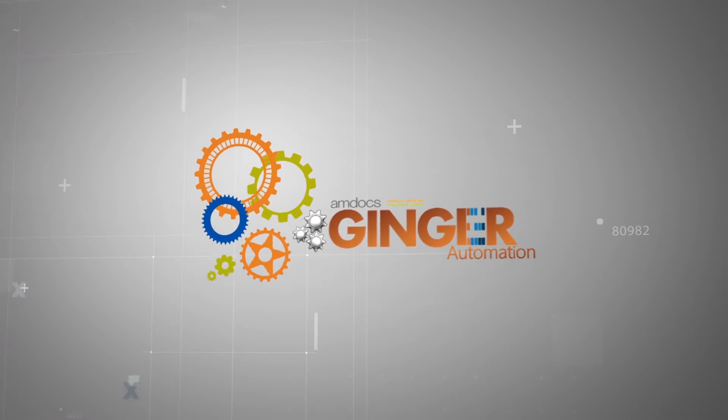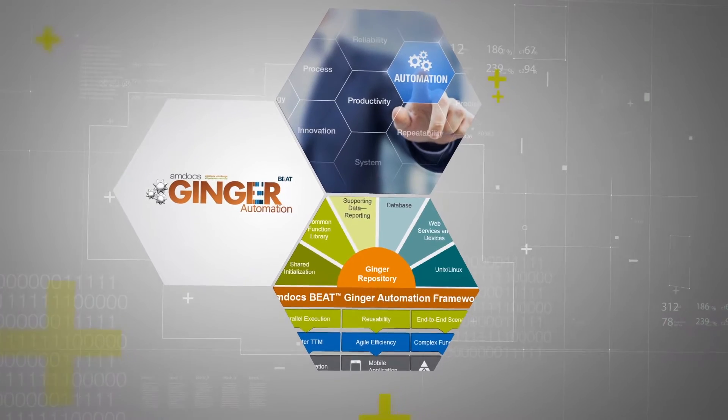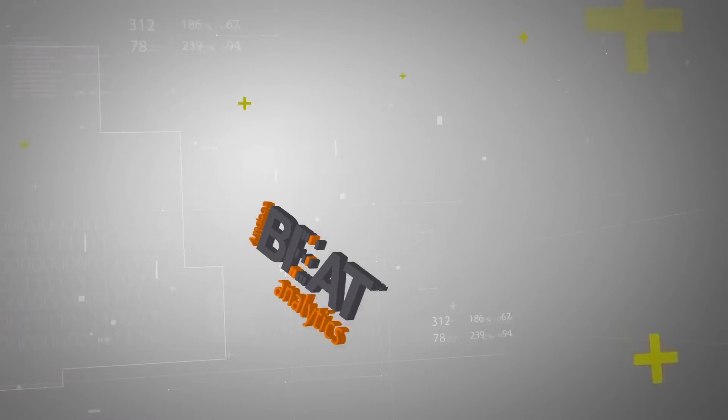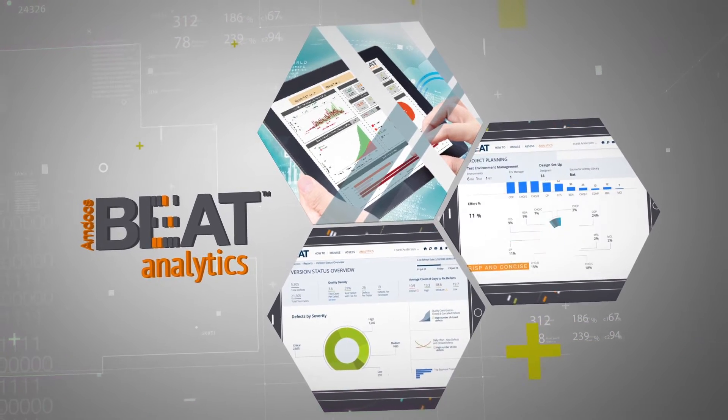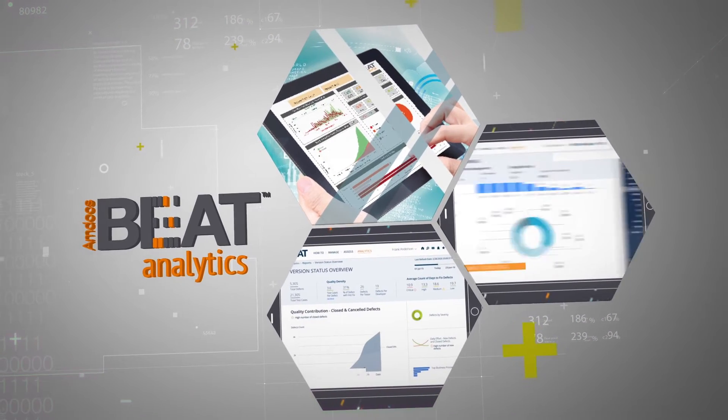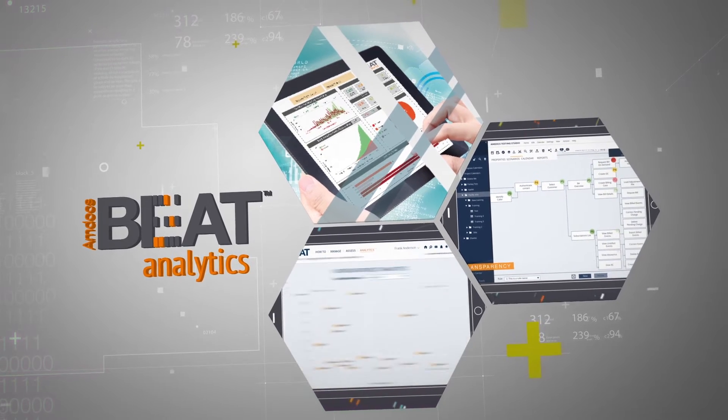With BeatGinger, our innovative automation tool, we delivered increased levels of reusability and automation. And coming up with Amdocs Beat Analytics, we'll leverage predictive analytics throughout the application lifecycle to optimize testing coverage and minimize testing risks.